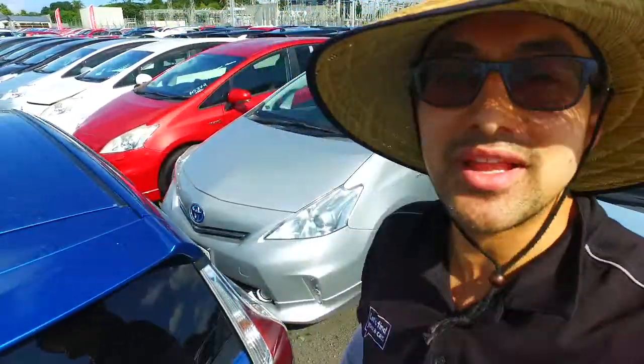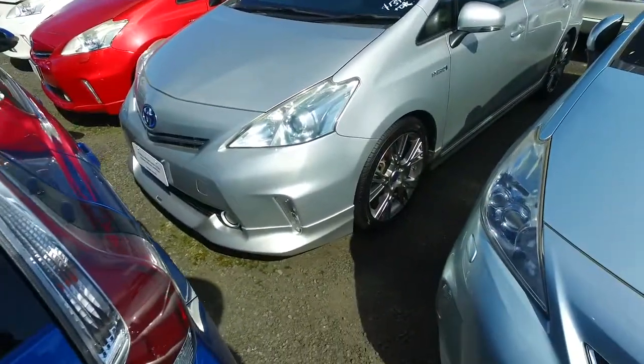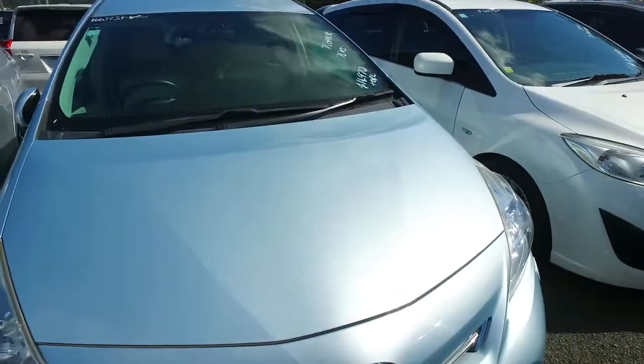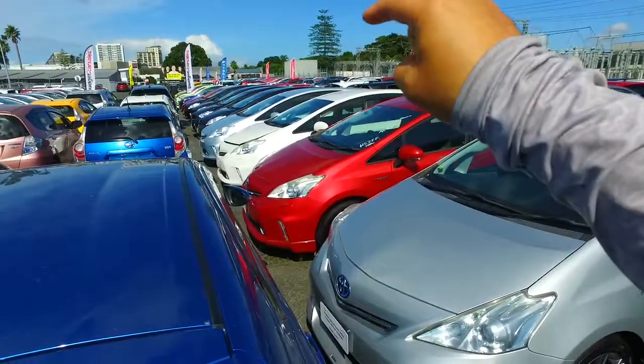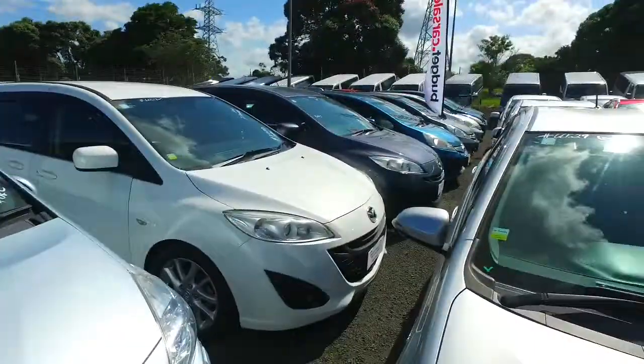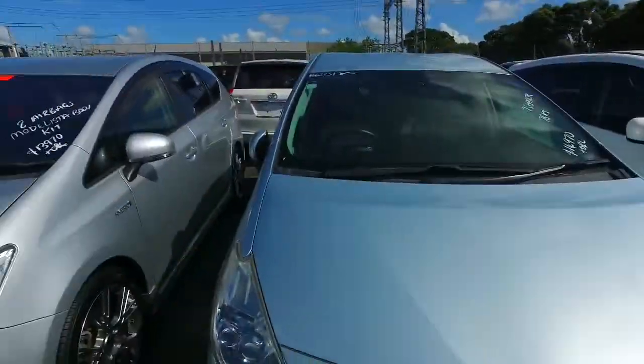Alberto Thompson here from Budget and Kilburn Cars and Manacar — thank you for your email inquiry regarding our particular Toyota Prius we have right here. We've got quite a few of these: one, two, three, four, five, six, seven, eight, nine — so nine of them, plenty to choose from.